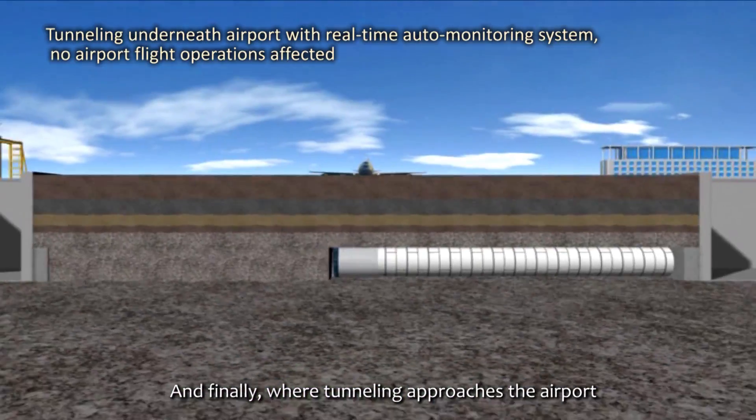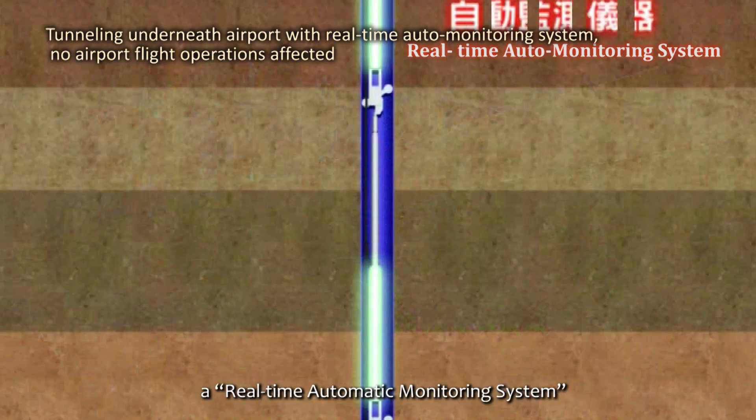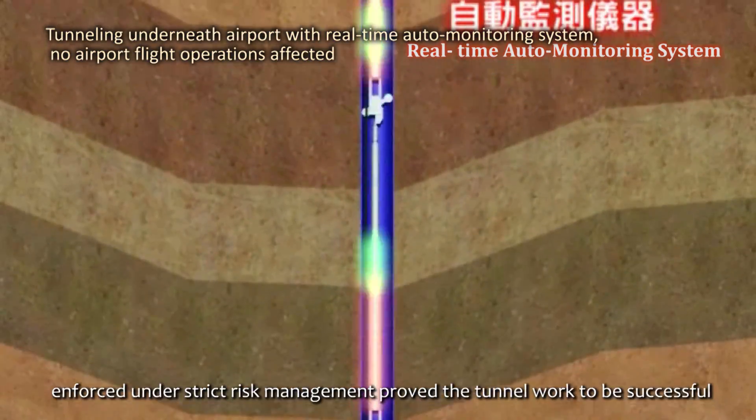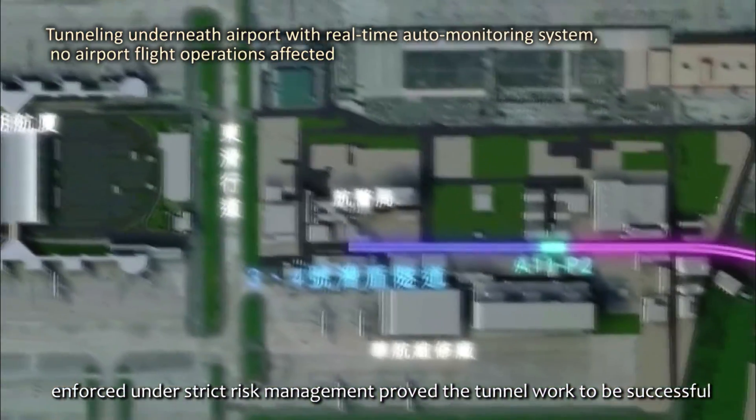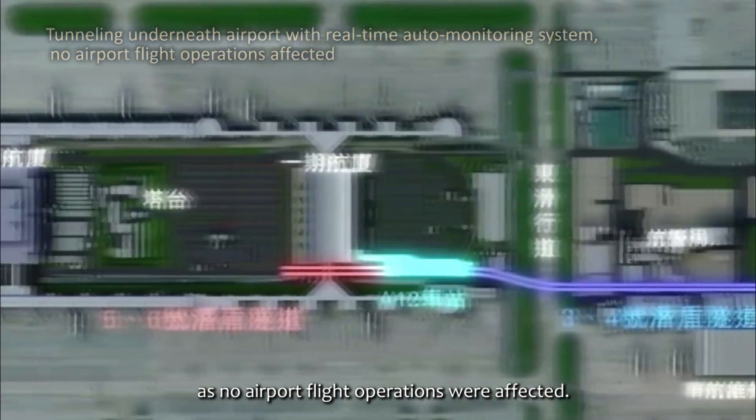Where tunneling approaches the airport, a real-time automatic monitoring system enforced under strict risk management proved the tunnel work to be successful, as no airport flight operations were affected.